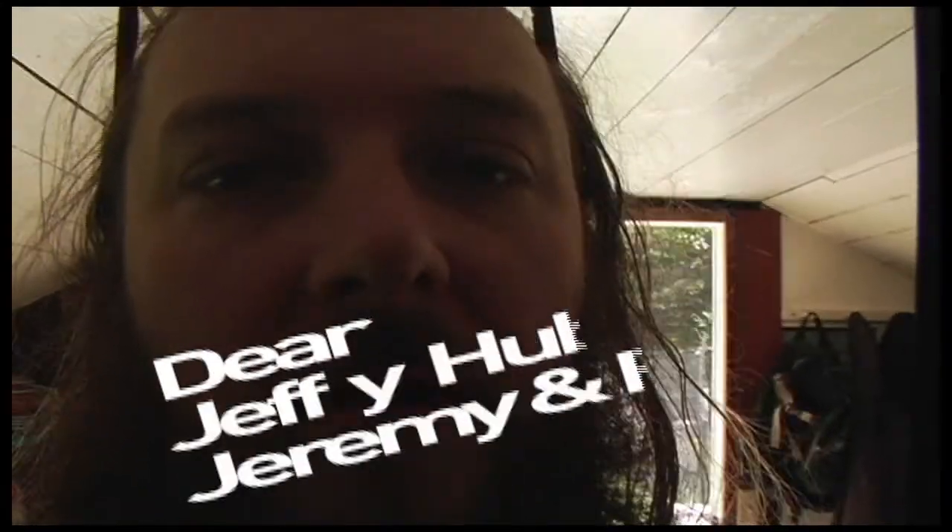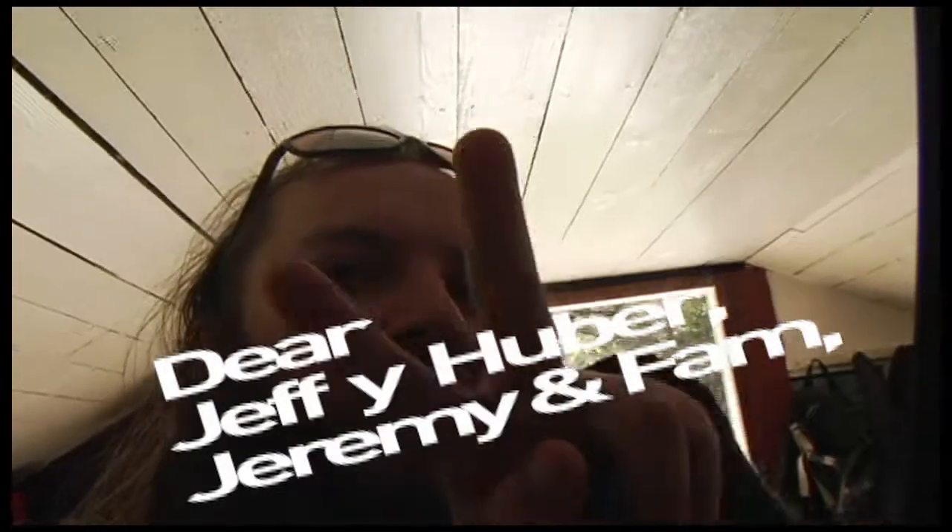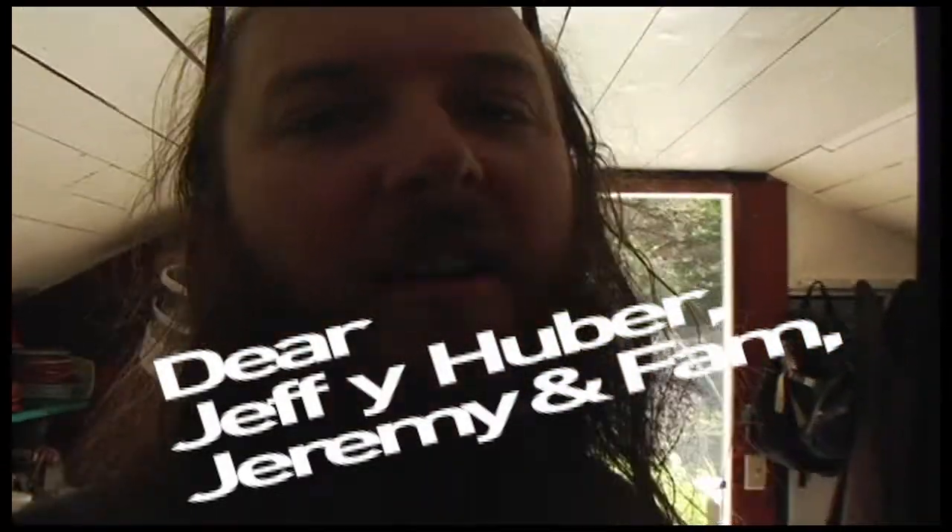Heyo! Buenas tardes! Amigos! Hermano! Love you guys! Miss you a lot! I'll give you a little tour of what's growing on in the garden.